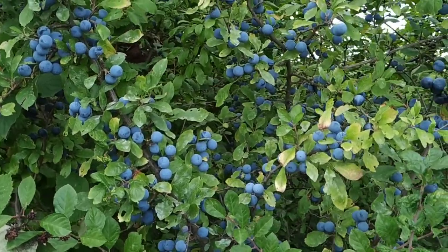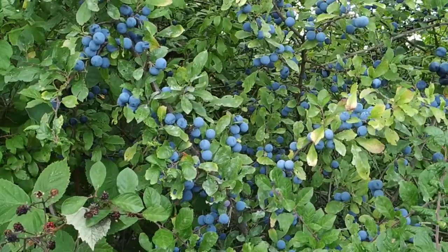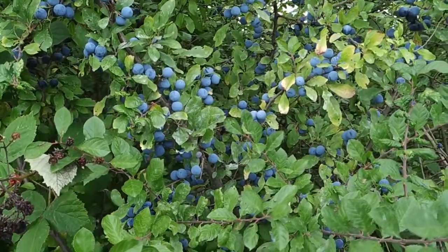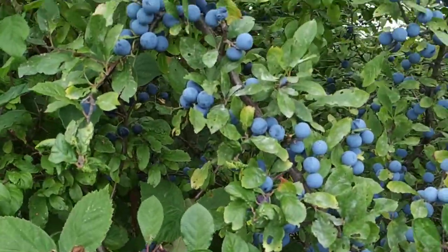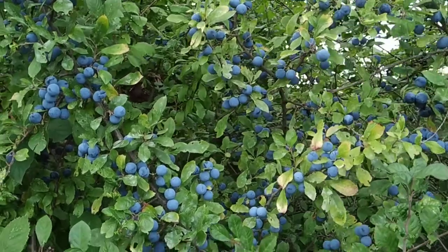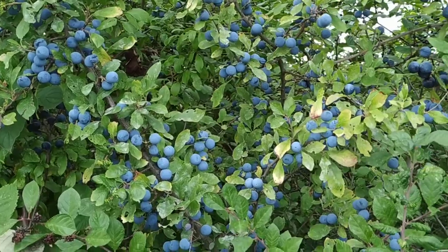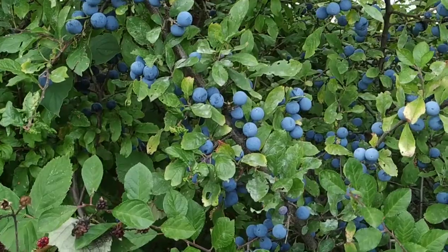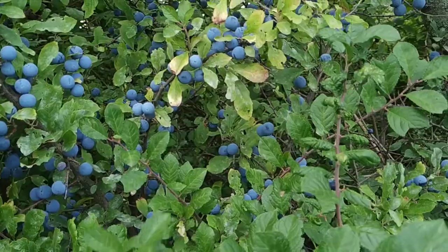But those are not the reasons why blackthorn is so important. All our domestic plums, which are aptly named Prunus domestica, are a hybrid between blackthorn and cherry plum. So this is one of the parent species of all our plums, gages, green gages, blue plums, and so on. The blue color and also the slight tartness in plums comes from this parent — the blackthorn.